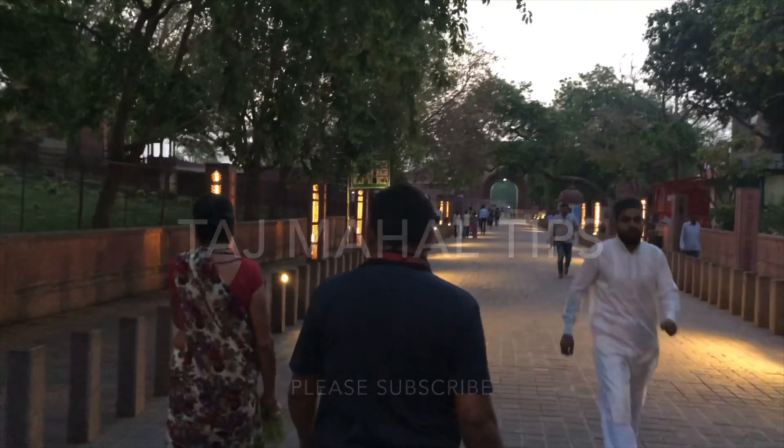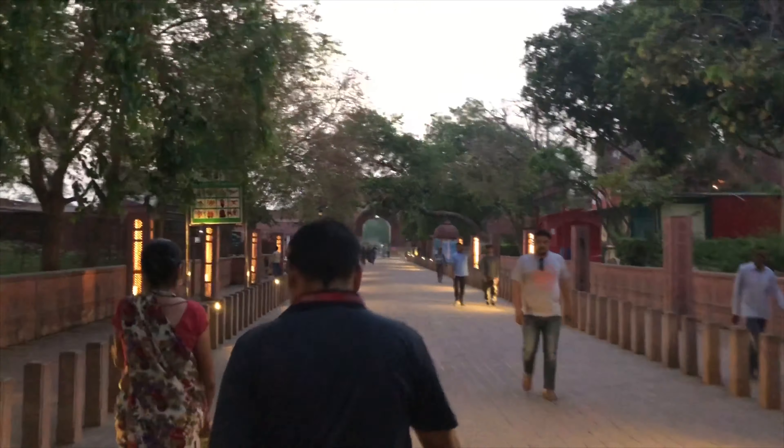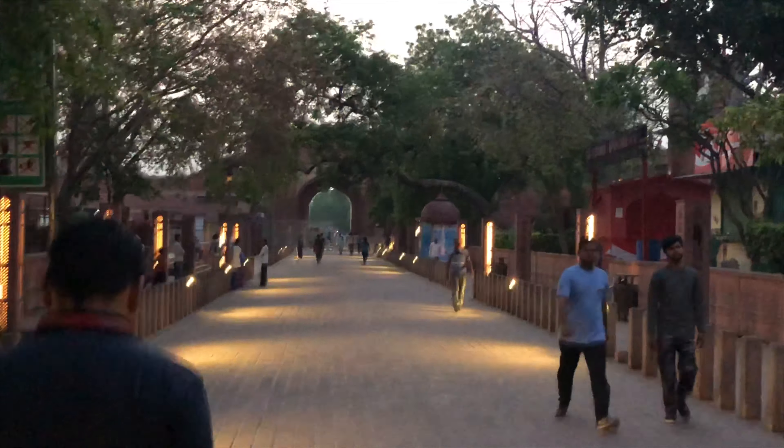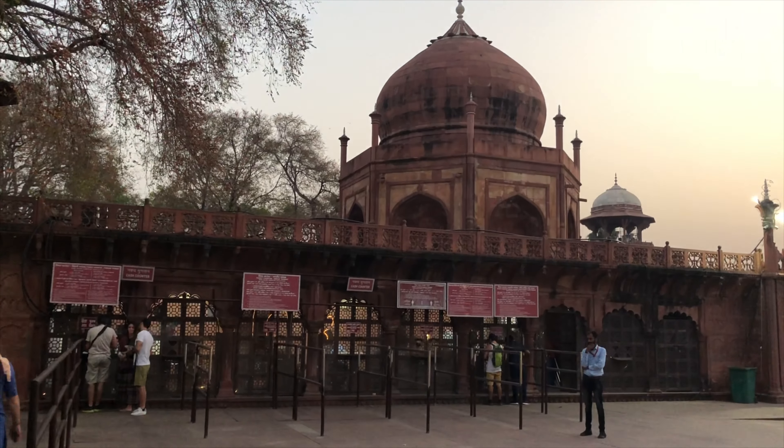Today I am giving you five tips for visiting the Taj Mahal. My number one tip is to go early. It is a little bit darker in this clip because I arrived at 5:30 a.m.